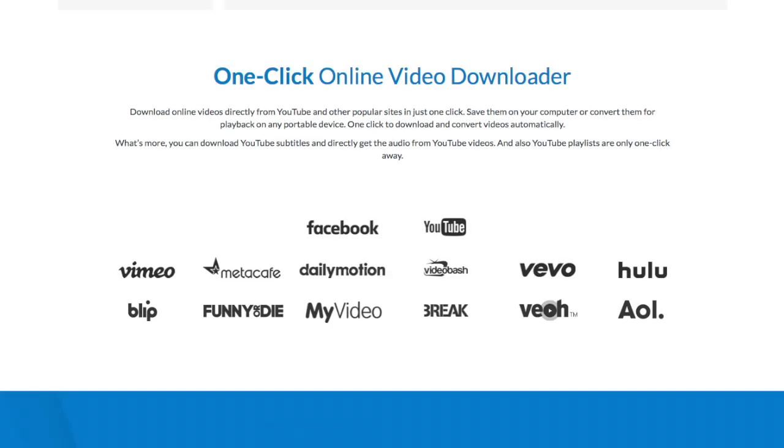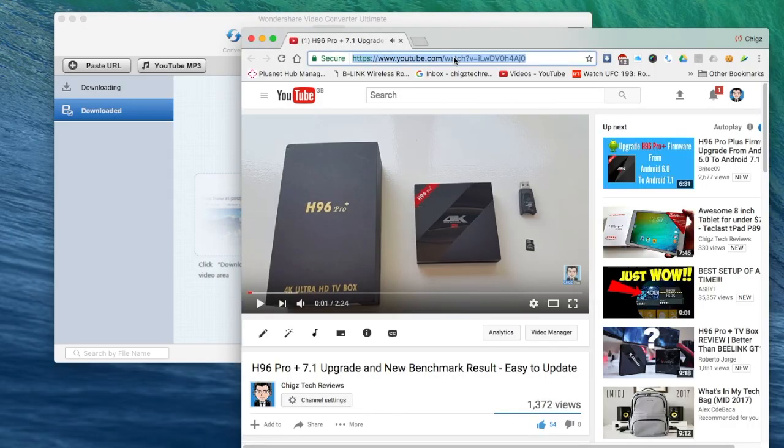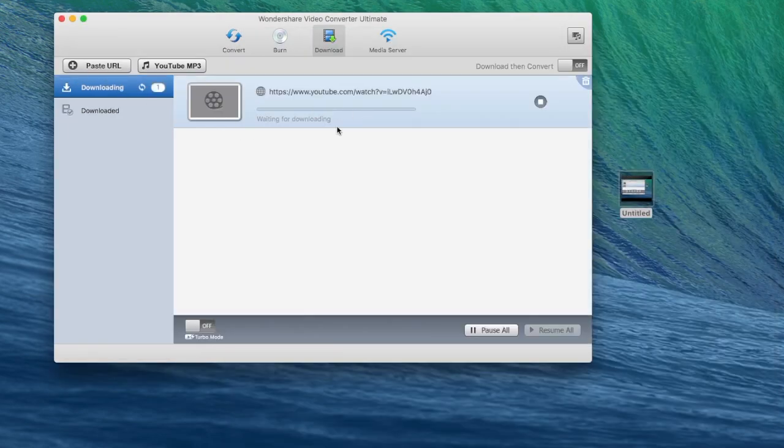You also have a smart one-click online video downloader which will allow you to download videos from any website, including YouTube, Facebook, Hulu — literally anywhere. You just copy the link for the video from your web browser and paste it into this section, and the video will immediately start downloading.